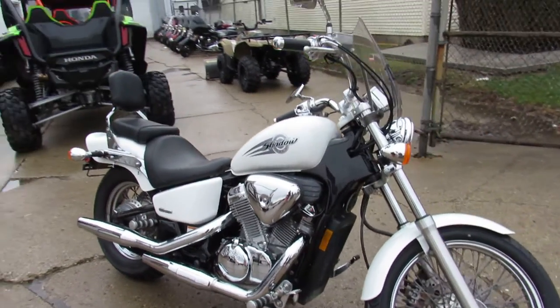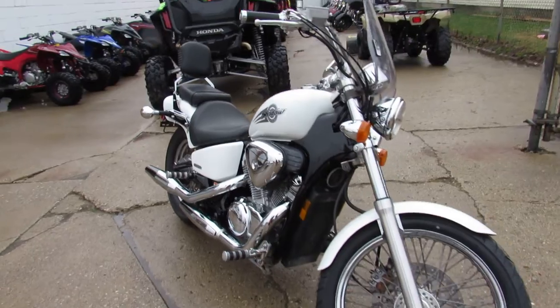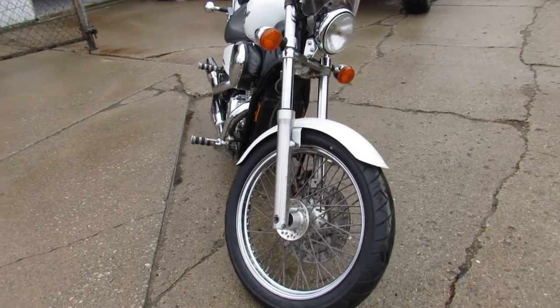Hey guys, ApprovalPowerSports.com here doing some videos on the used cruisers. This one here is a great starter bike — an '05 Honda Shadow Deluxe.